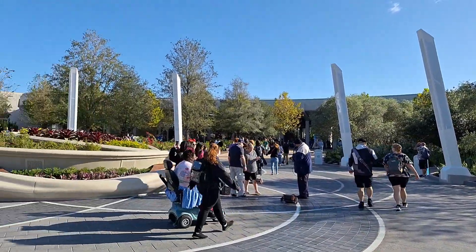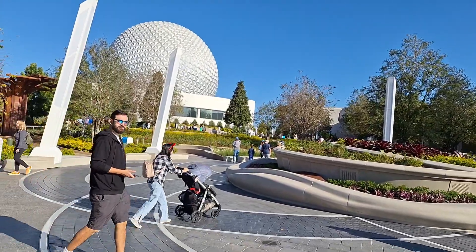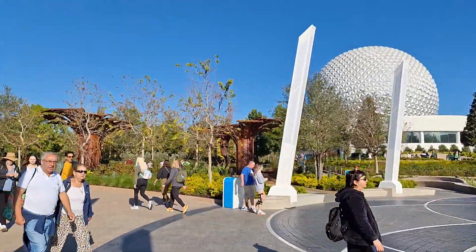Wow. This is just... I really like this big open area. I really do. It's really nice.